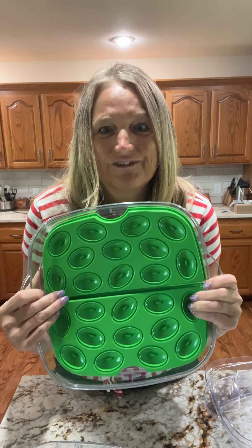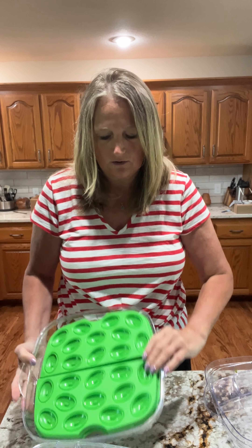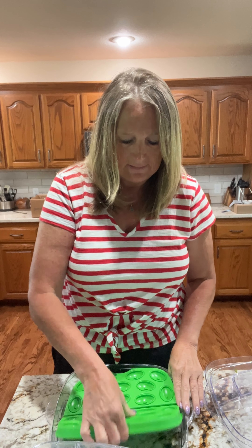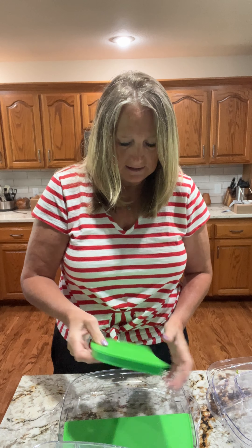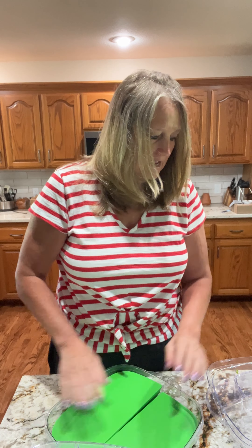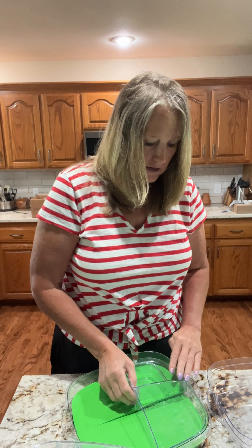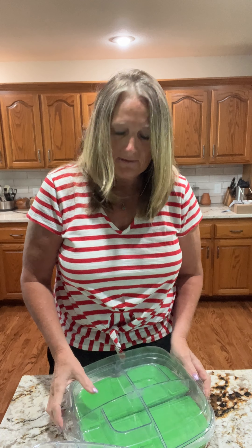It holds a dozen — 24 deviled eggs. It has these deviled egg spots; you just turn them over and they lay flat. That's going to keep whatever you're wanting to take to your picnic cold for up to four to six hours. That means you don't have to worry about your recipe having mayonnaise or anything like that. They stack in there really nicely, and it has a compartment for storing fruits and vegetables. The lid just snaps right back on top and keeps all the bugs and ants out.